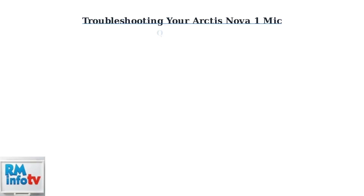Is your SteelSeries Arctis Nova 1 microphone not working? These quick fixes will solve most common issues.